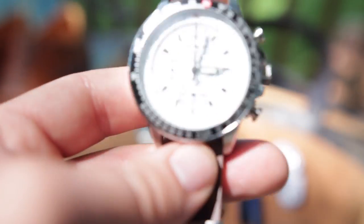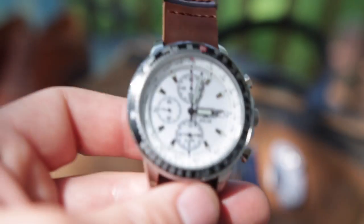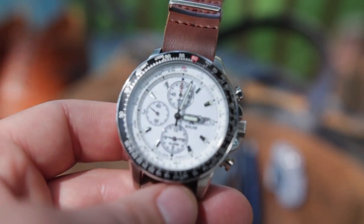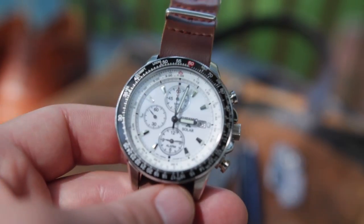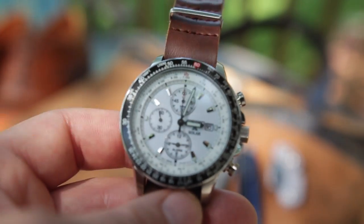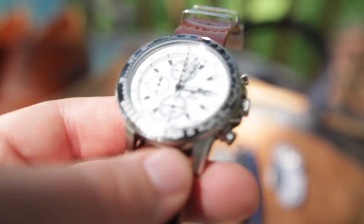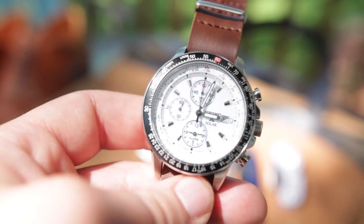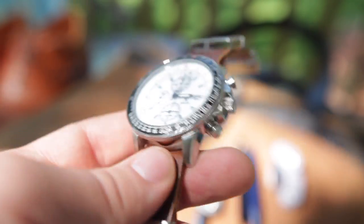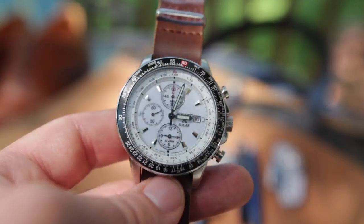My latest watch is the Seiko SCC-013, a really clean, bright, friendly chronograph that utilizes a Seiko quartz solar movement. As you can see, it just has a very classic design — very straightforward three sub-dial layout with a date. It's just a watch that's great to have in the collection, and very nice construction for a $200 chronograph. I've been really happy with it.